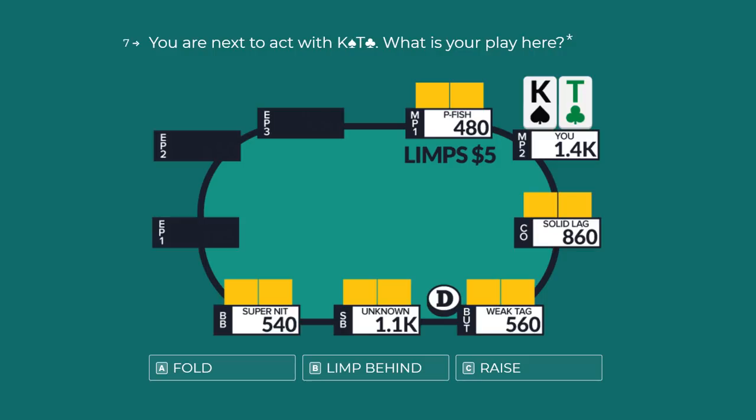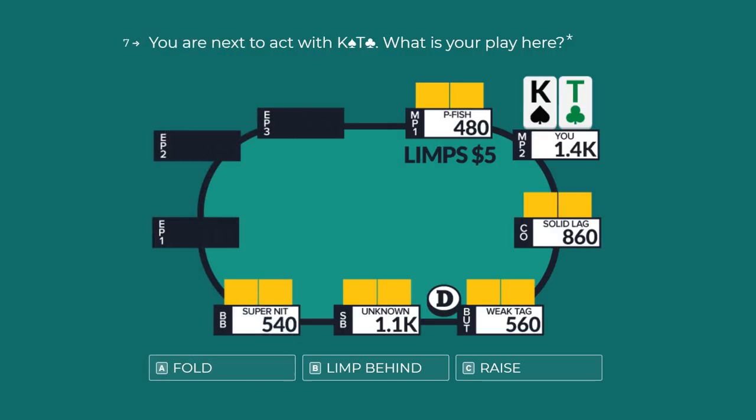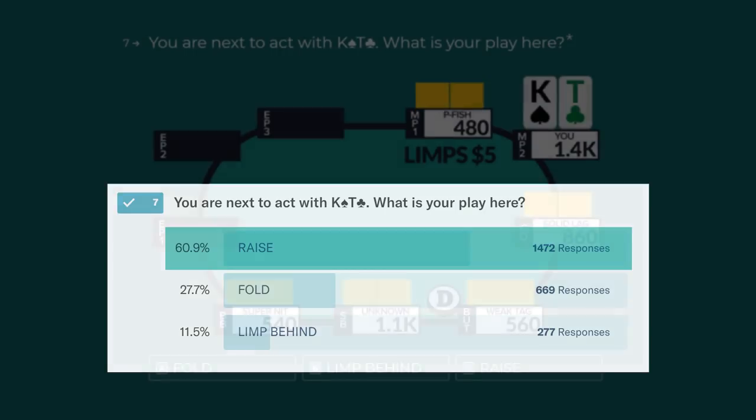My options are between limping behind or raising. Limping behind isn't great for two major reasons: one, we have a solid LAG behind who could easily isolate both of us into a nasty situation. Two, when we raise, we have a chance at picking up the pot uncontested. While it may seem silly to fight so hard for two and a half big blinds, those two and a half big blinds consistently added to our win rate helps significantly. So don't hesitate to attack a single limp or two limps — picking up big blinds uncontested can be tremendous. It's just king-ten offsuit, so we're not mad when we pick it up preflop, and we're also not mad raising and getting MP1 heads up with position, initiative, and cards that can do things.